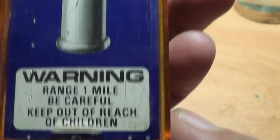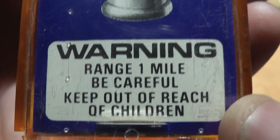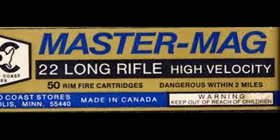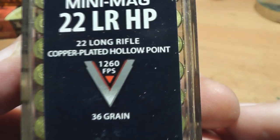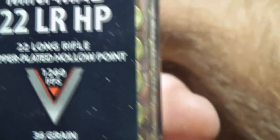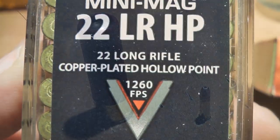You've probably seen the warning labels on boxes of 22 long rifle ammunition saying that they have a range of one mile. Some boxes say one and a half miles, and even some say they're dangerous within two miles. And that's just a tiny 36 to 40 grain projectile traveling around 1,260 feet per second.